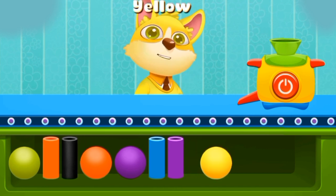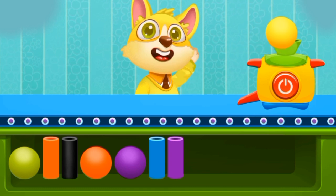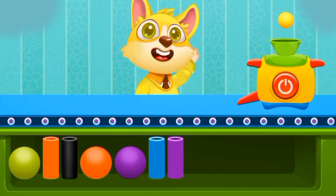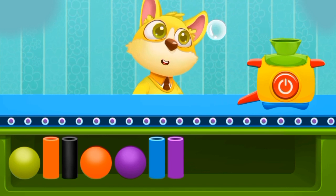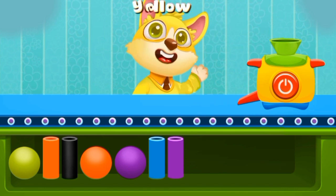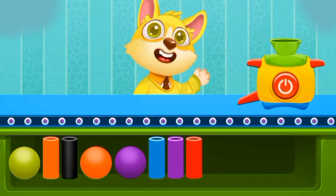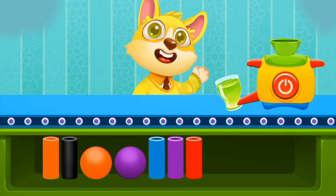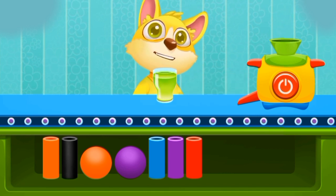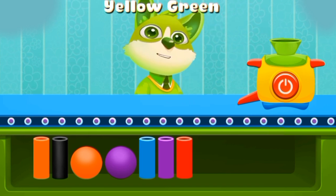Yellow! What's this color? Let's find out. A drink. It's yellow! Can you guess what color is this? It is yellow green.